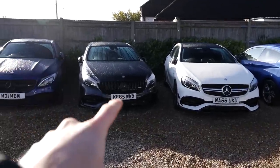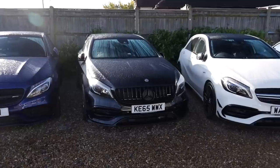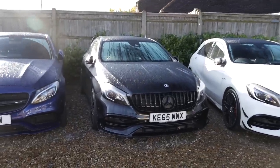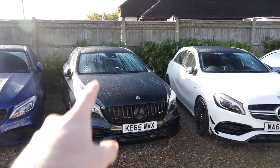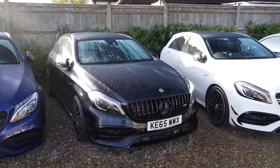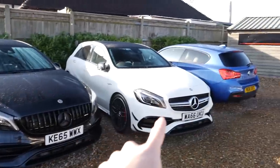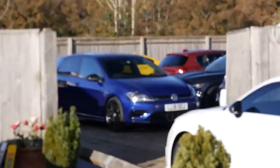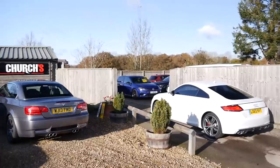Here we are with some of the current stock at Church's. Look at this A45 - that thing looks stunning with the Panamericana grille, lowered as well. This one I was actually planning to test drive but it has just sold - take that as you will, that might be a clue. And here's a white one, an M140i, and a rather familiar-looking Golf R.